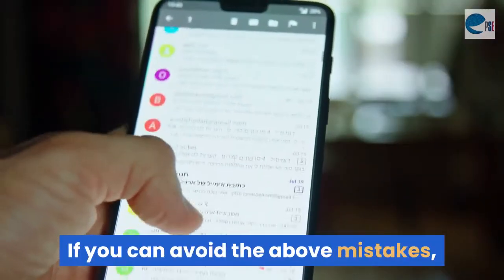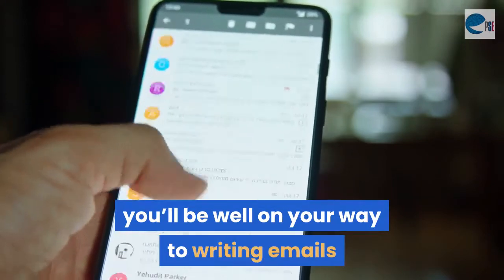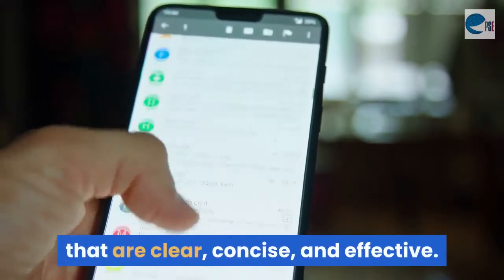If you can avoid the above mistakes, you'll be well on your way to writing emails that are clear, concise, and effective. The people you're writing to will thank you.